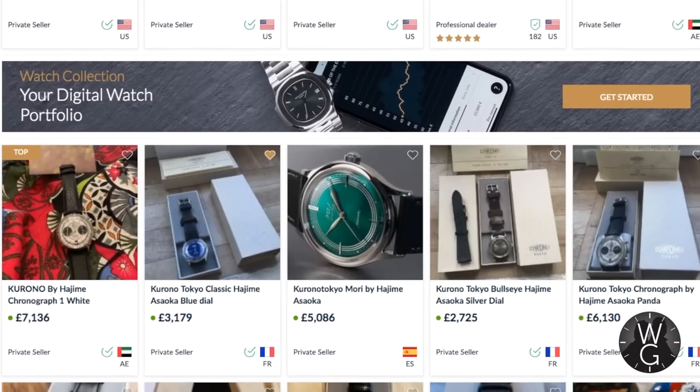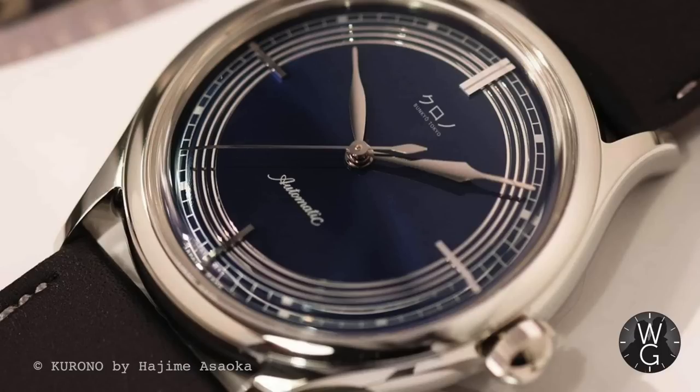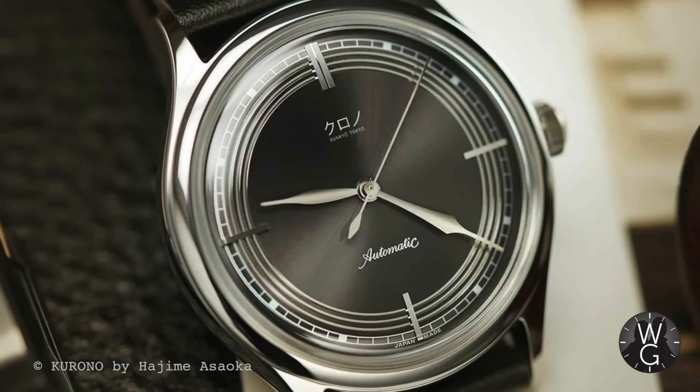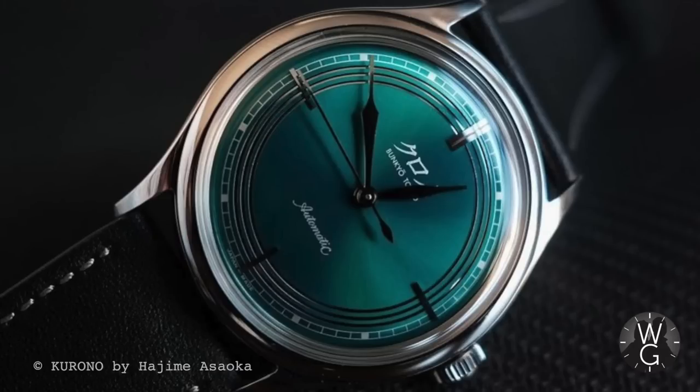Krono's previous collections include the Bunkio Tokyo in three colour variations — blue, grey, and eggshell, 50 pieces each. The classic Rewa in copper and silver, 50 pieces each. And the sublime Krono-Graph 1 in black and white dials, of which there are 68 each. It is that combination of sumptuous simplicity and rarity that is making collectors go crazy for Krono. If you can get your hands on one, you can be sure you've got one of the finest Japanese independent watches available today.